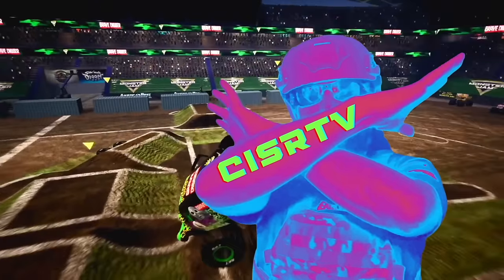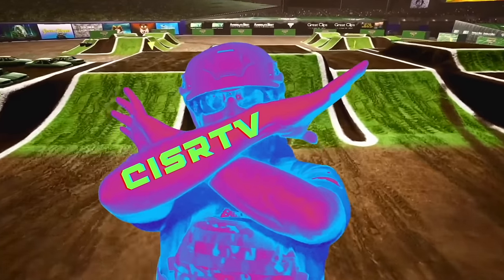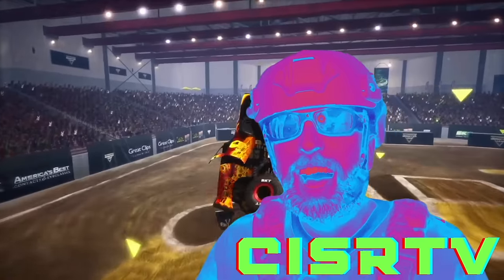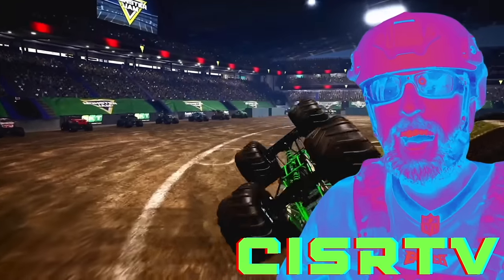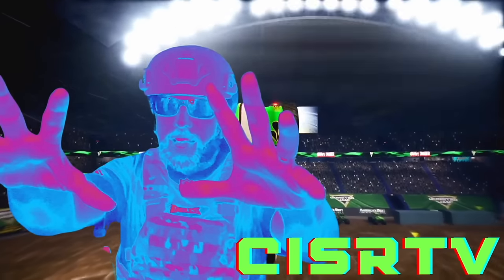What's going on Monster Jam fans and welcome back to Scissor TV. You could be anywhere in the world right now but you're hanging out with us and I thank you for that. If you want to see some amazing Monster Jam crashing, smashing, freestyling action, you my friend have come to the right place. But enough talking, let's get into the action. So let's get ready to Monster!